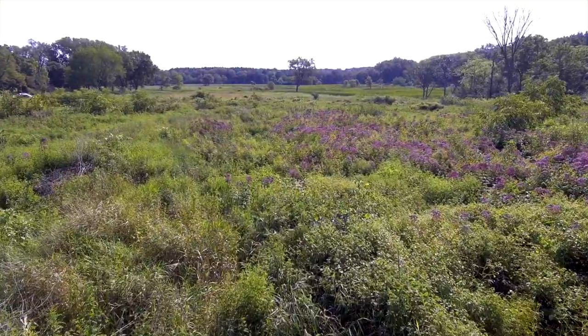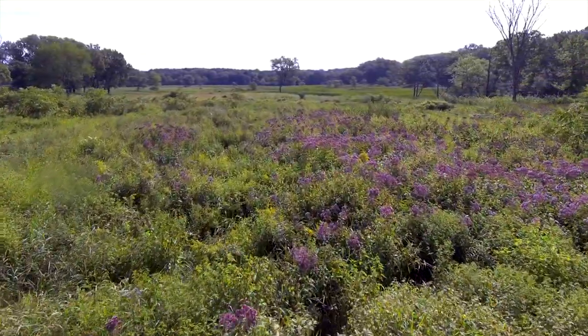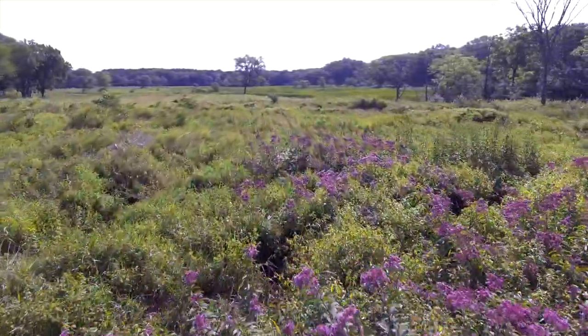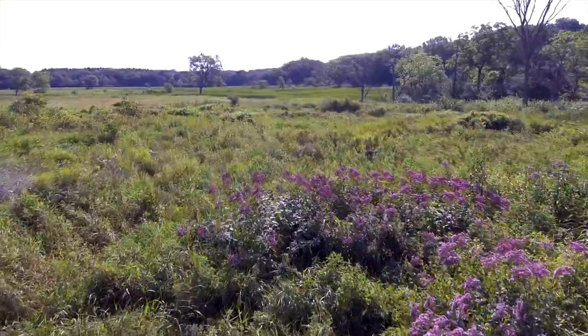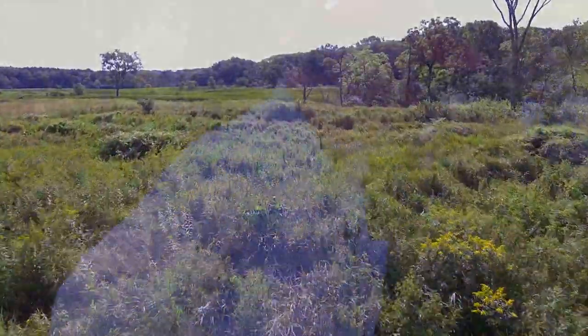If you turn around and pan behind you, you see the purple Joe Pye weed that's come in. That all was brushed last winter. We've cleared out a lot of brush and we're going to continue to do that. I couldn't be more pleased with the work of the volunteers — we've really benefited from the volunteers, the defenders.